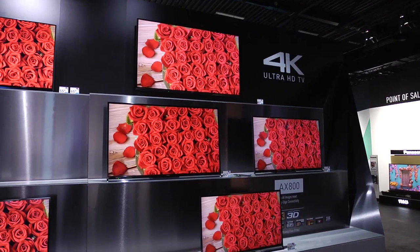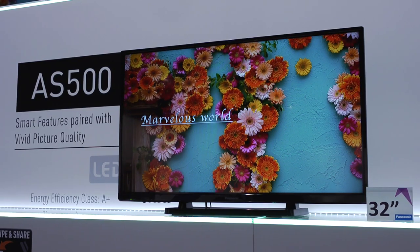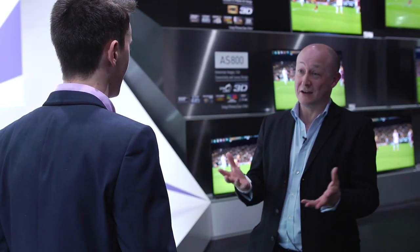I'm joined now by Craig Cunningham from Panasonic to talk about your new TV line-up for 2014. But before we do that, let's address the elephant in the room, Craig. This year, no plasma — do you think you've let down the enthusiast? No.